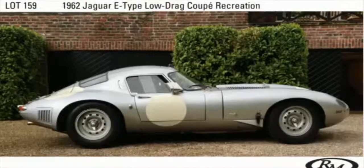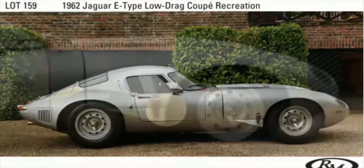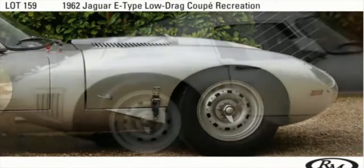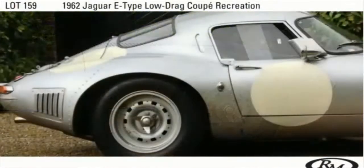It has a dry sump engine which has recently been fully rebuilt to race specifications. Triple Webers currently feed the wide-angle head. The original spec Lucas Fuel Injection does come with the car. It has an FIA historical technical passport and will ensure lots of track time ahead.